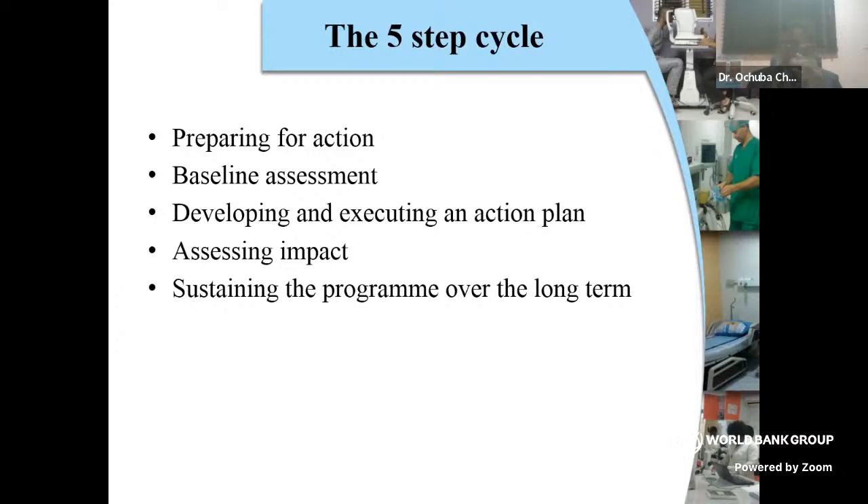We needed to have a project that would be sustainable, with principles set out clearly so that things would be specific, measurable, achievable, realistic, and time-bound — things that are SMART. Preparing for action, we understood we would need a lot of finance, technical know-how. We called independent people to do a baseline assessment for us — this was back in 2019. Following that assessment, we developed and executed an action plan.